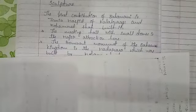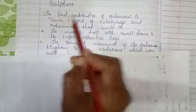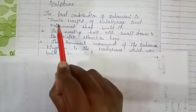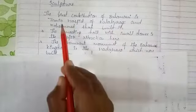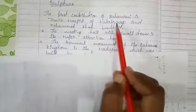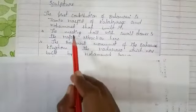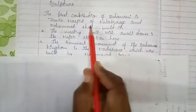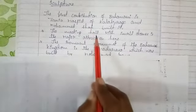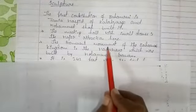The first contribution of the Bahmani dynasty in sculpture is the Jamia Masjid of Kalaburagi, which was built by Muhammad Shah. The major attraction of this Jamia Masjid is a meeting hall with small domes.